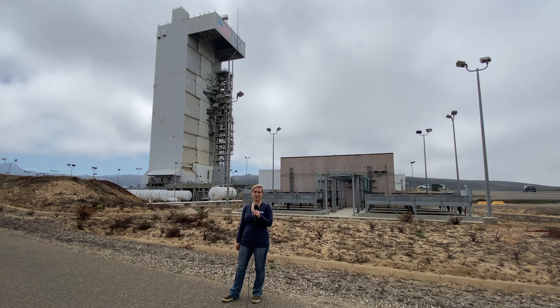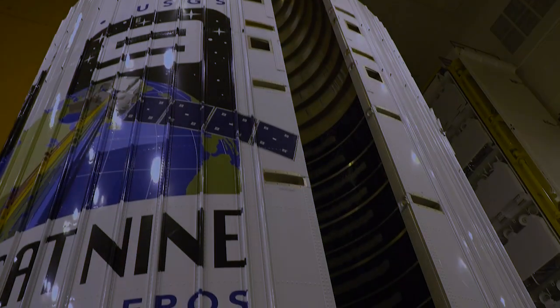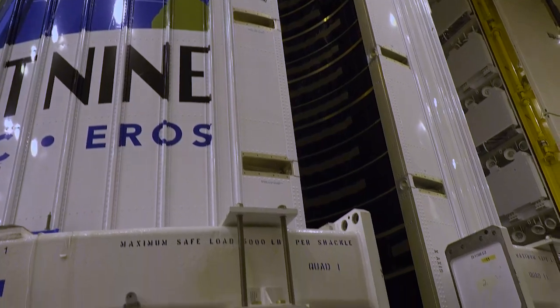I'm here at Space Launch Complex 3 at Vandenberg Space Force Base, California, and in the building behind me, the Atlas V rocket is in final processing to launch the Landsat 9 mission for NASA and the U.S. Geological Survey. There are quite a few interesting facts about this mission.